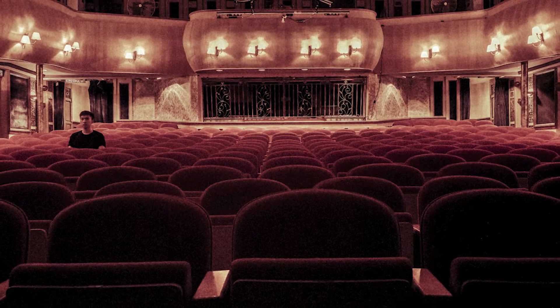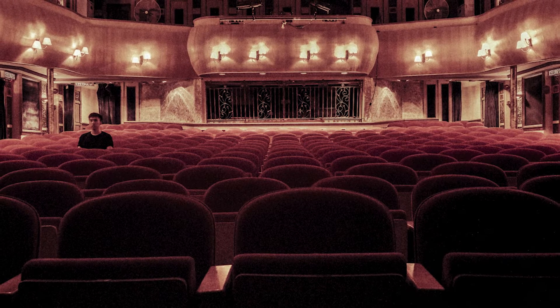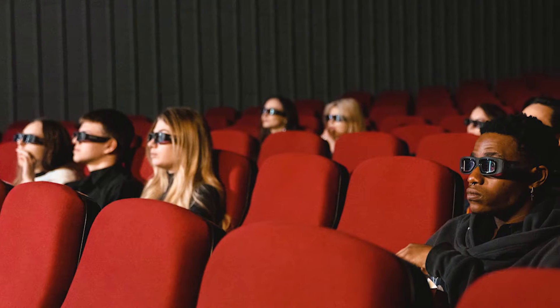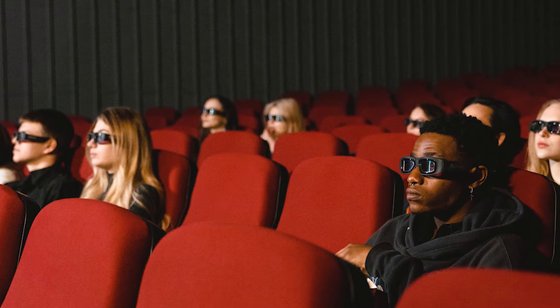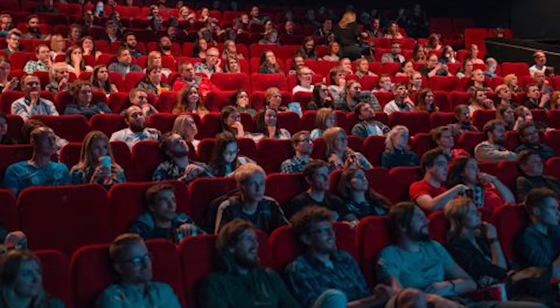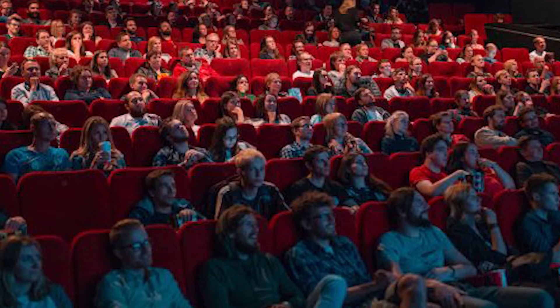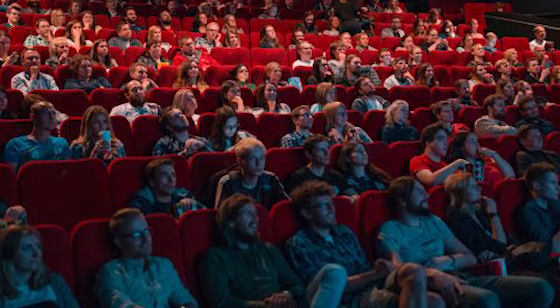There's also a cinema analogy. The first person walking in has a whole theater to choose from — any seat you want. Easy to get people in at the start. But as that auditorium fills up, seats become more scarce and it's trickier to find a spot. Once you get up to 95% full, it's tough to find a spot sometimes and it can take a while to find your seat.